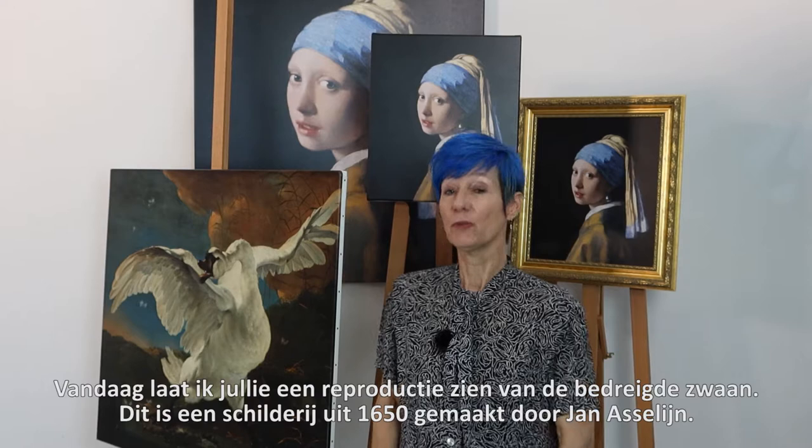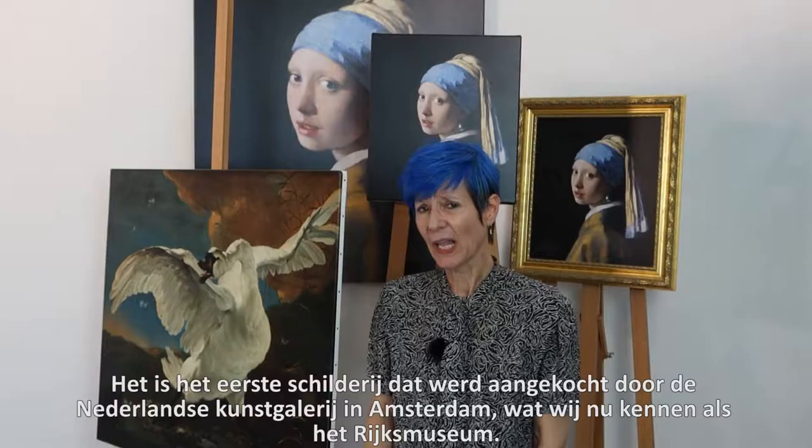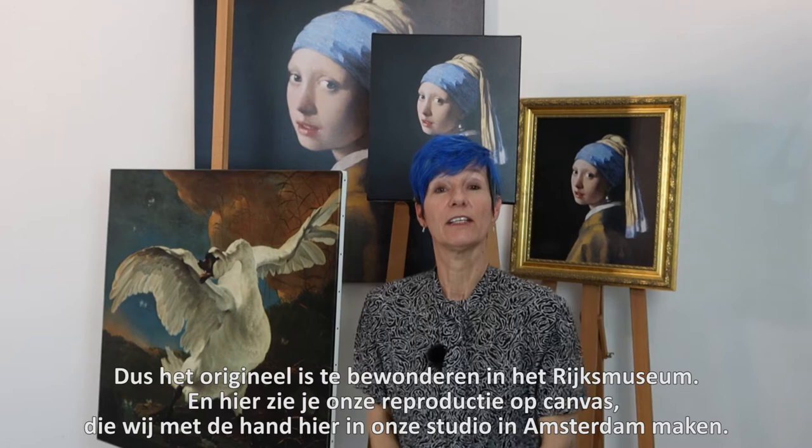Welcome to the Visionplay Dutch Art Reproductions Studio. Today I'm showing you a reproduction of The Threatened Swan. The Threatened Swan is a painting from 1650 by Jan Asselijn, and it was acquired as the very first artwork in the National Art Gallery here in the Netherlands in Amsterdam, which later became the Rijksmuseum.